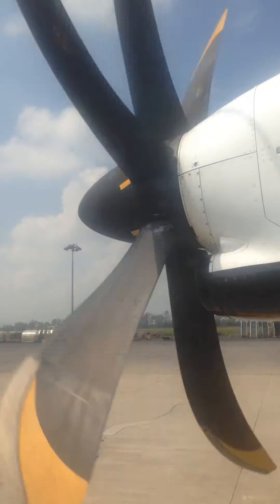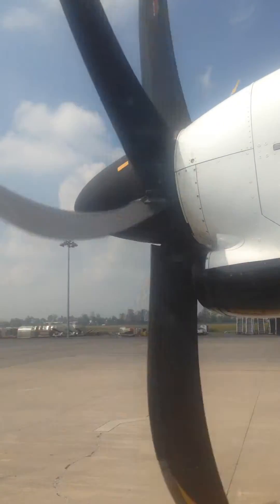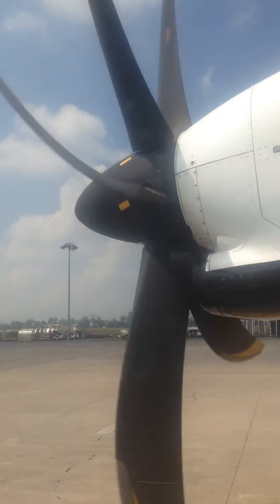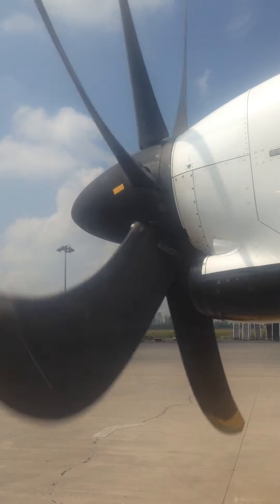In case of evacuation or landing on the water, this aircraft has four emergency exits: two in the back and two in the front. Locate the one closest to your seat. To open it, please check the safety instructions card.